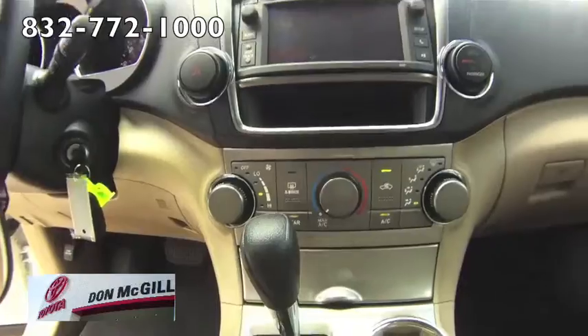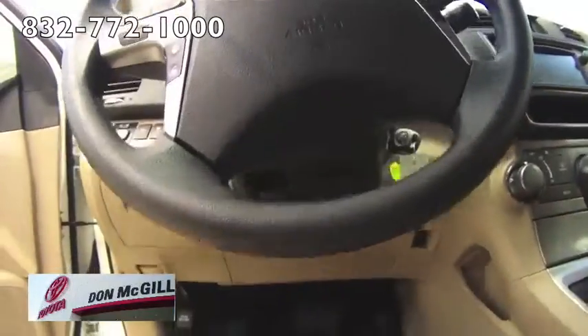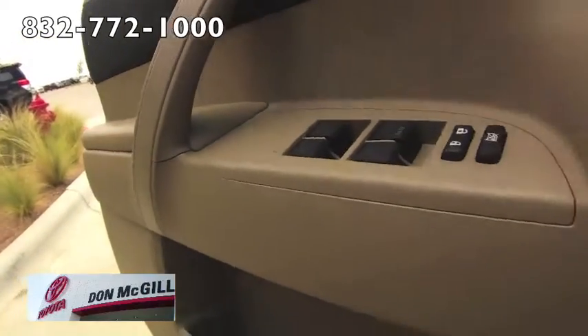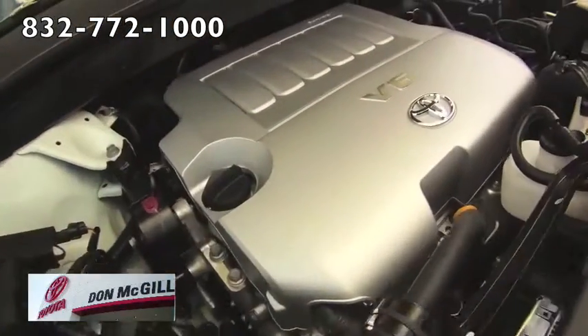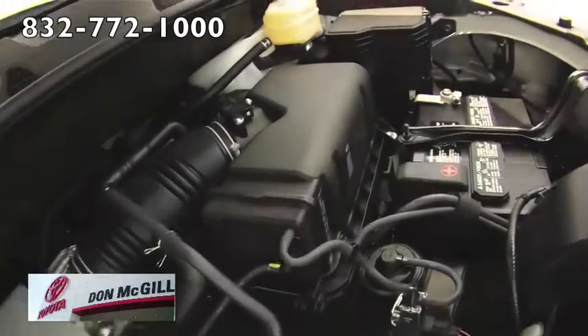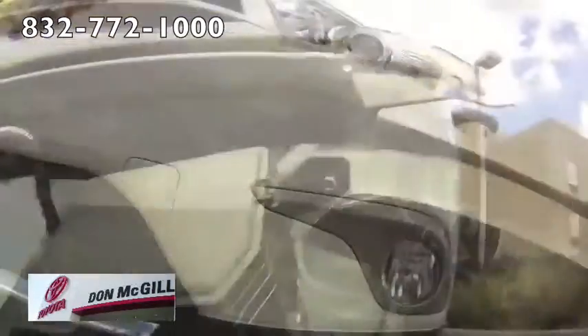Toyota Highlander shoppers can choose among 4 trim levels: the base, the plus, the SE, and the limited. Base models have an impressive array of standard features that will satisfy many consumers, while stepping up to the plus adds a rear view camera and a lift gate rear window.